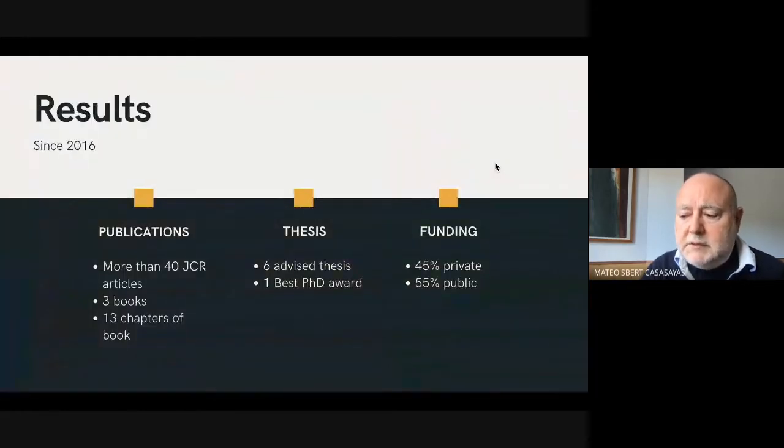The results of the group's activity since 2016 are more than 40 articles in Journal Citation Reports journals, three books, 13 chapters of books, six doctoral theses, one best PhD award, and funding distributed in 45% private and 55% public.